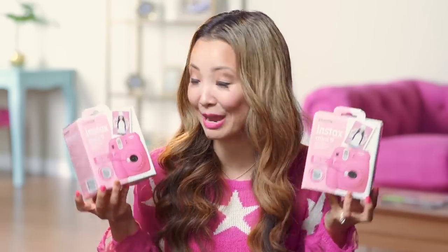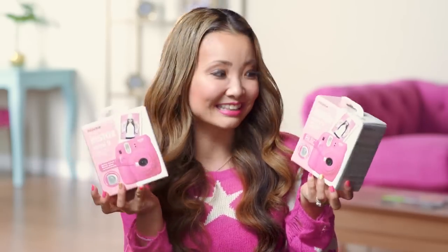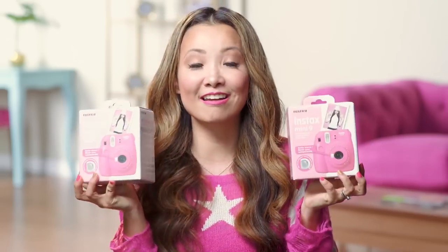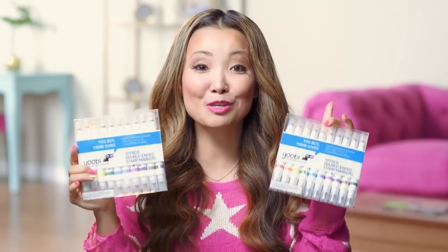And if you've been with me for some time, you know I always like to include the Instax Mini 9 camera. This is one of my favorite things and it's just one of those things that's nice to win because it's kind of pricey. They're so fun, and I love pink so I got two pink ones. I also got a pack of refill film for each of the cameras.